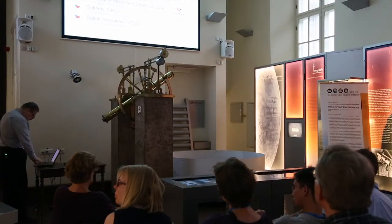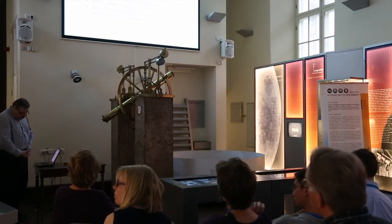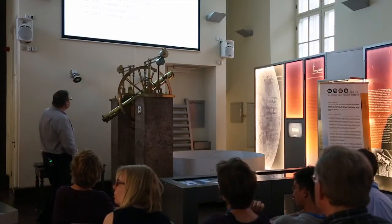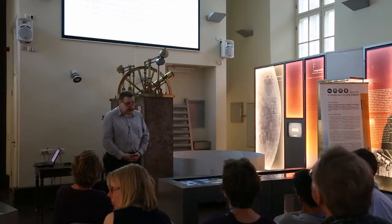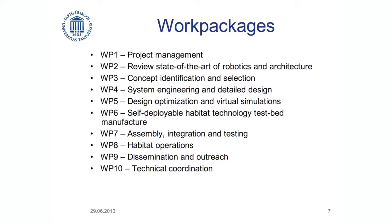The work is organized in work packages. Review of state of the art — that's more or less done. Concept identification and selection — that's what we're doing at the moment. We should be finished with that end of July, start of August. Then I might be able to show you a picture. At the moment I haven't got any.